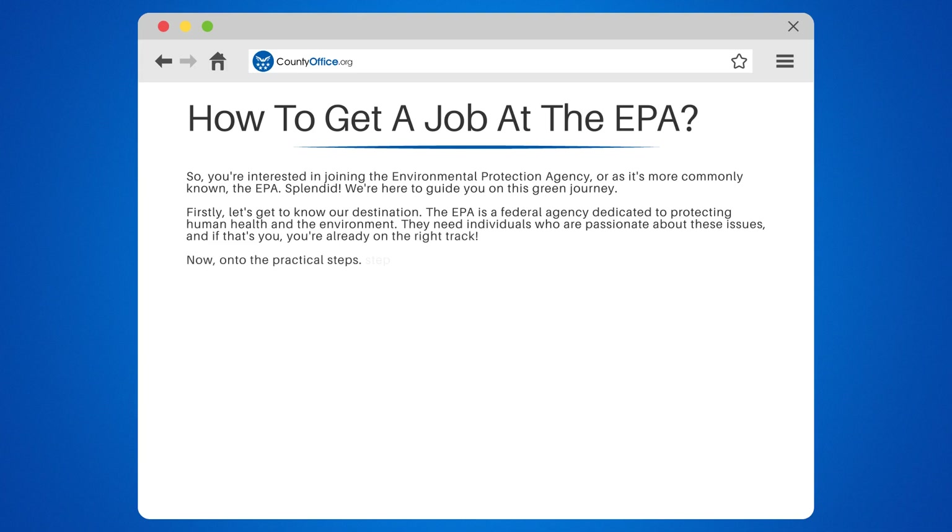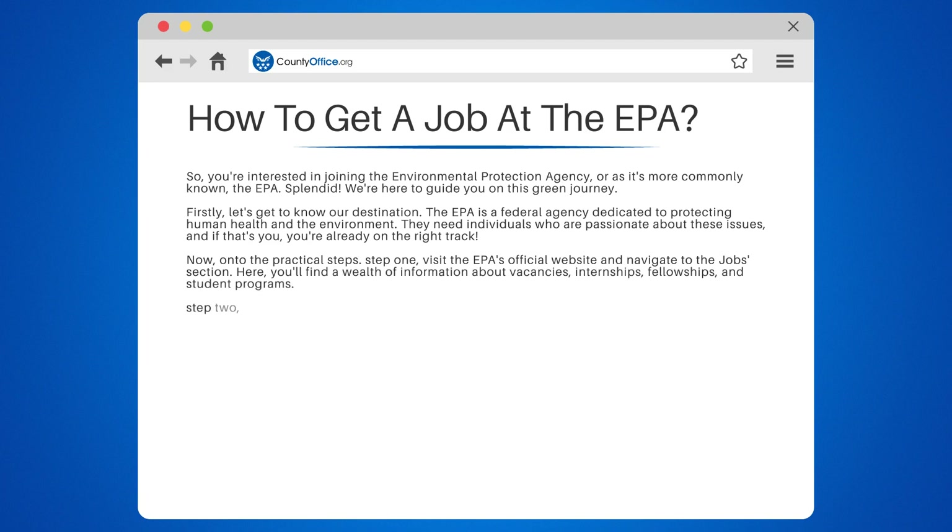Now, on to the practical steps. Step 1: Visit the EPA's official website and navigate to the Jobs section. Here, you'll find a wealth of information about vacancies, internships, fellowships, and student programs.